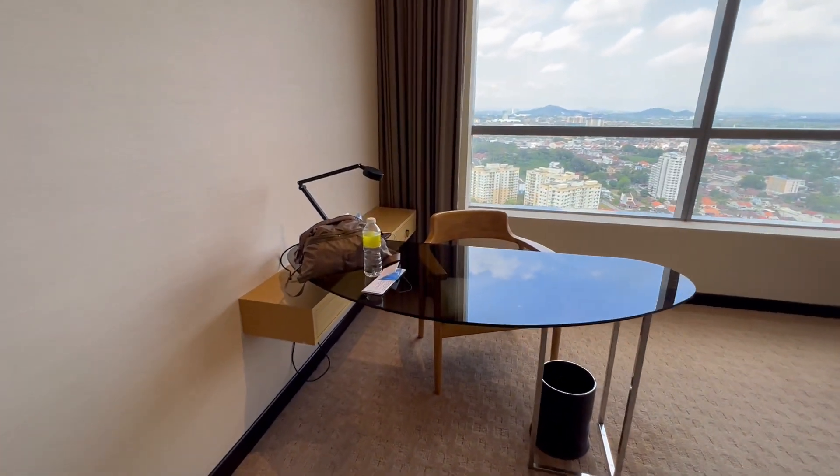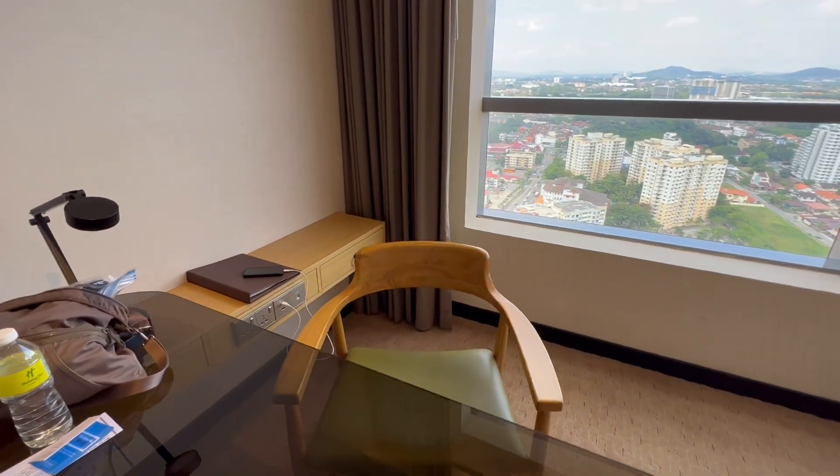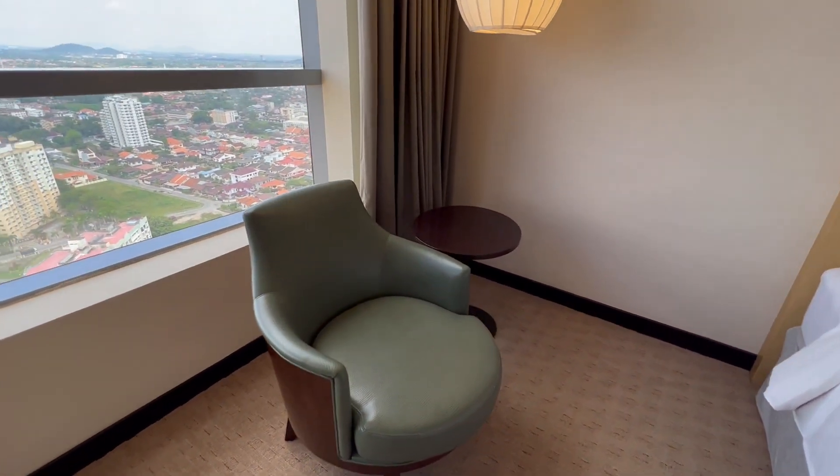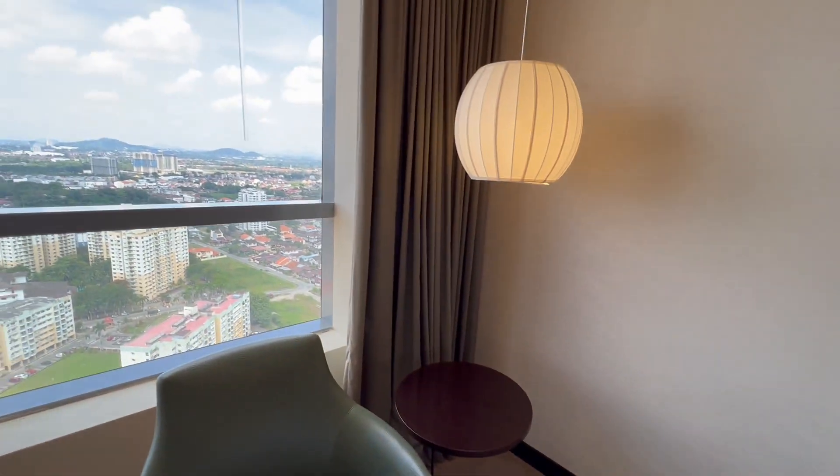You have a desk, lamp, and a chair for your work area. And then on this side is a seating area with another little table and chair.